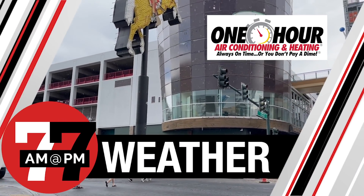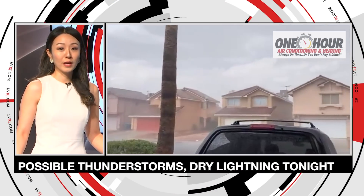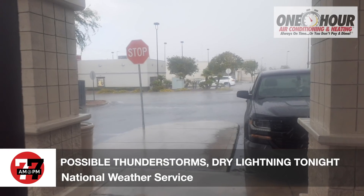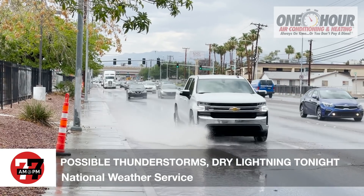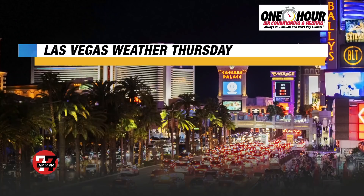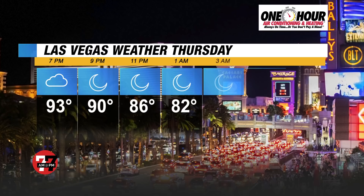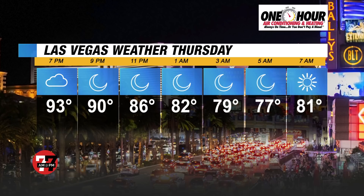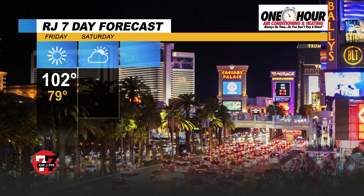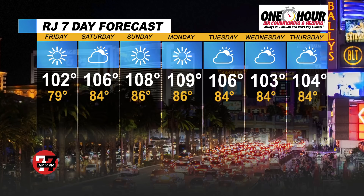Now to your weather, sponsored by One Hour Air — no matter the season, no matter the reason, One Hour is here for you. Check out this rain in the eastern and warm springs area. The National Weather Service is warning of thunderstorms and lightning this evening here in the valley. For the rest of tonight, we have a red flag warning, so expect strong winds. Temps are dropping to the upper 70s with more rain possibly coming in. Tomorrow we're back in the triple digits with clear skies. Highs will continue to rise over the weekend.